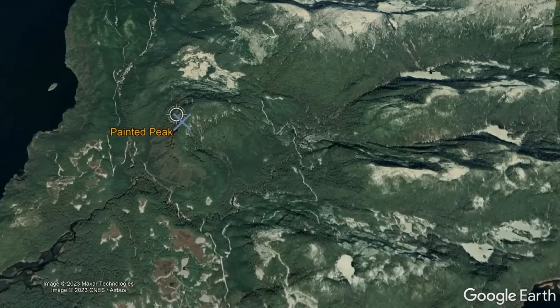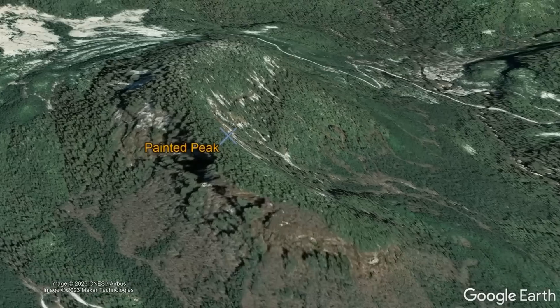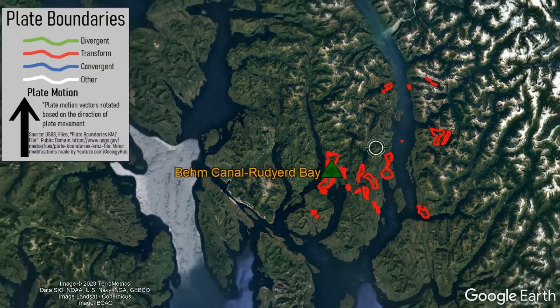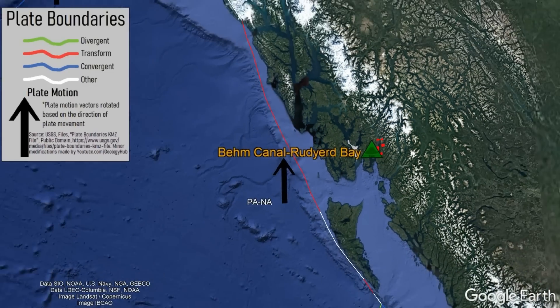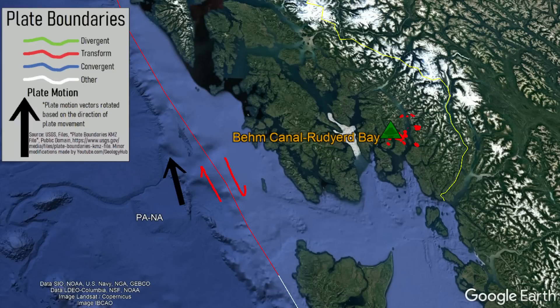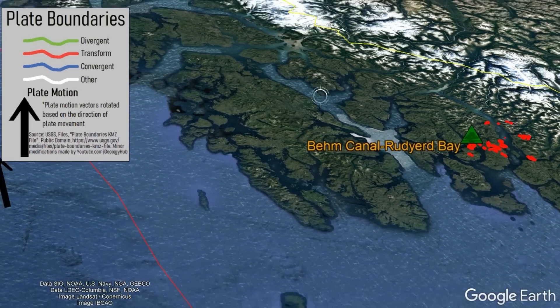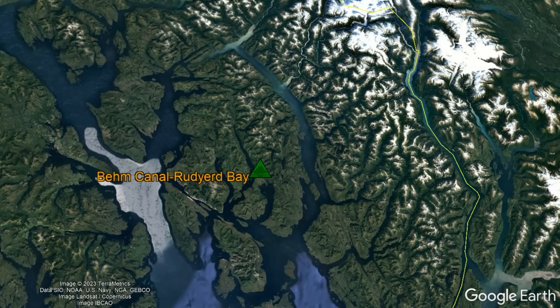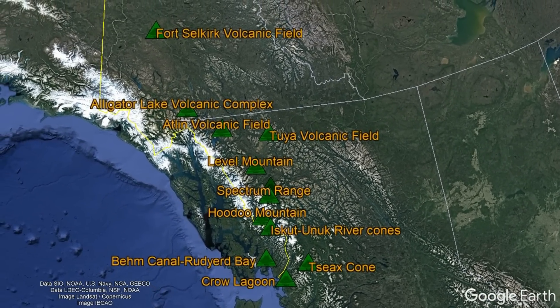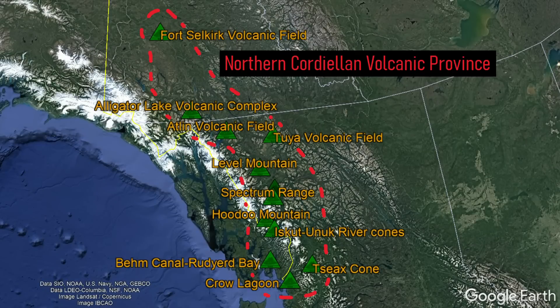The most prominent and debatably spectacular vent in this forgotten volcanic field is a near-vertical 1,200-foot-tall tuff cone known as Painted Peak. You might wonder why this volcano exists, as offshore of this section of the Alaskan Panhandle there is a plate boundary, but it is not creating any subduction. Instead, it forms a strike-slip boundary somewhat similar to the San Andreas fault — yet this plate boundary is not the cause of the Behm Canal volcano. Behm Canal is instead part of a chain of volcanoes 700 miles in length, known as the Northern Cordilleran Volcanic Province.